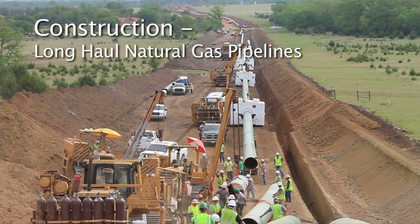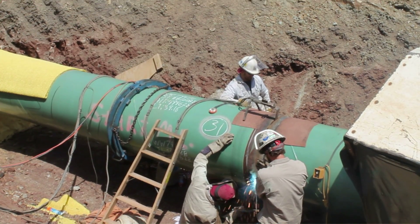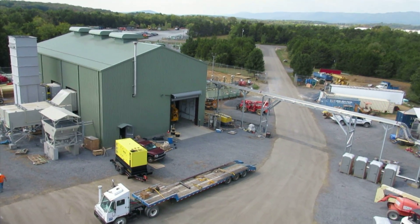A modern long-haul pipeline includes meticulously welded sections of high-strength steel located underground. It also includes above-ground facilities like compressor stations and measurement and pressure regulation equipment.